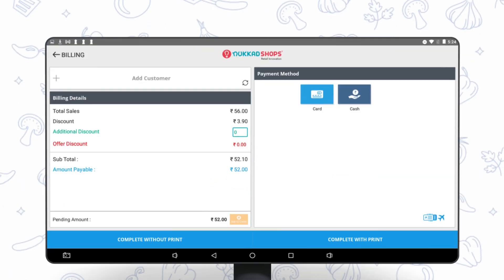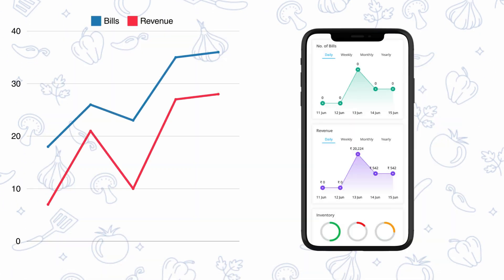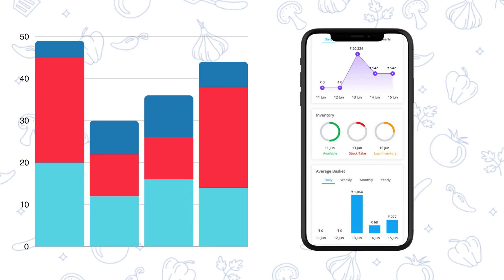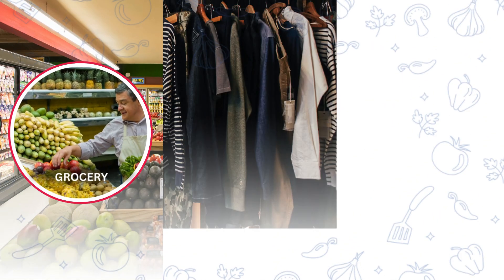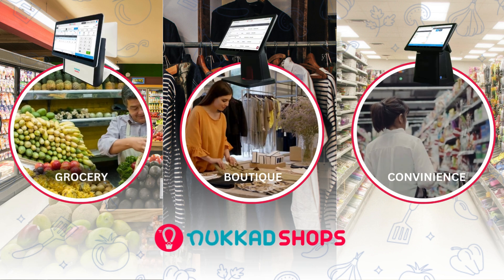Streamline billing, keep track of inventory in real time, and manage your store from anywhere with our mobile app. Whether you run a grocery store, a boutique, or a convenience store, Nukid Shops adapts perfectly to your needs.